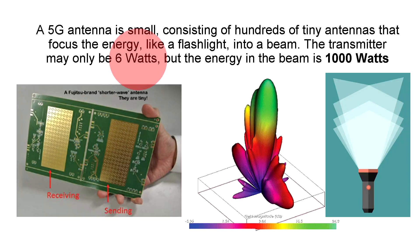The power from the transmitter itself may only be 6 watts — like a cell phone — but the energy in the focus of the beam is 1,000 watts, just like the energy concentrated in the focus of a flashlight with a tiny LED creating the light.